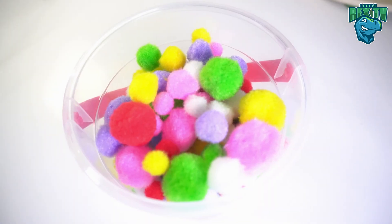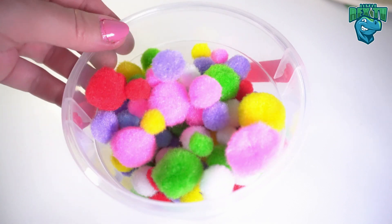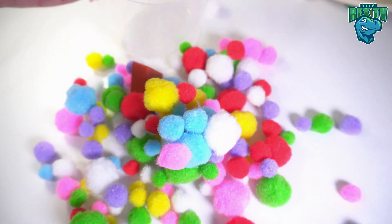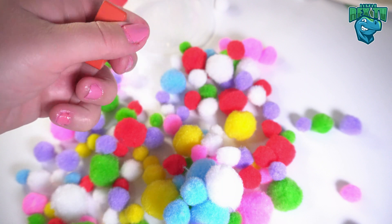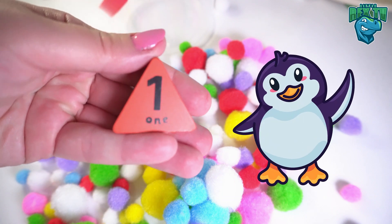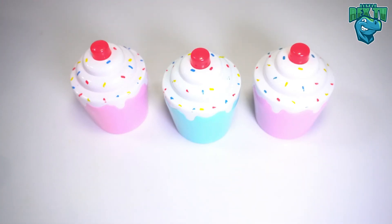Wow, it's a bucket of pom-poms! Let's have a look inside. I see something — look, it's a red triangle with the number one on it. One penguin!